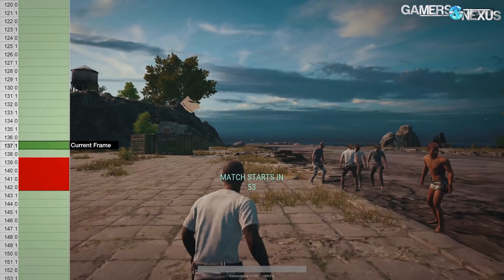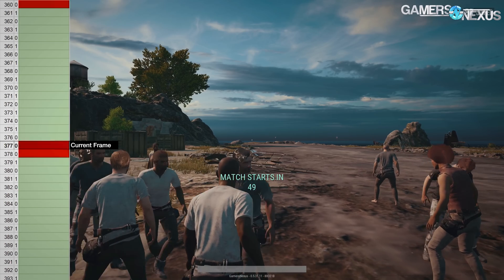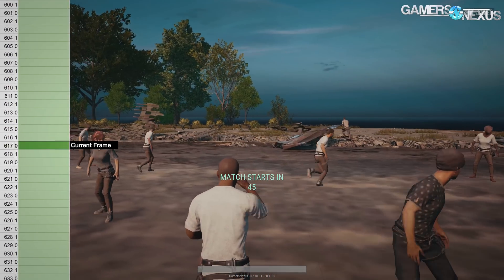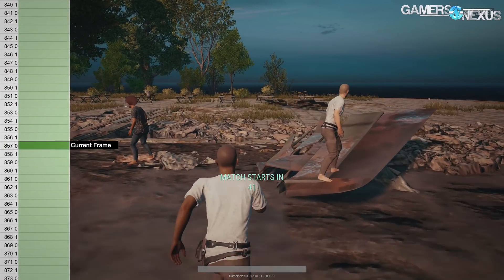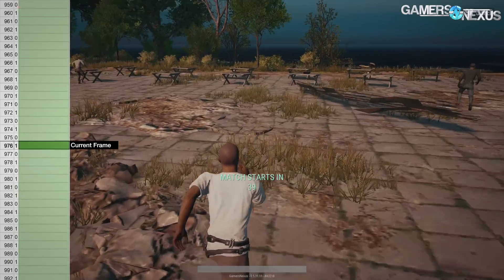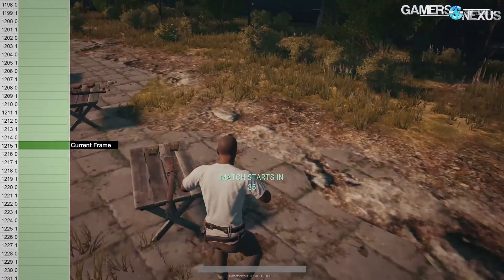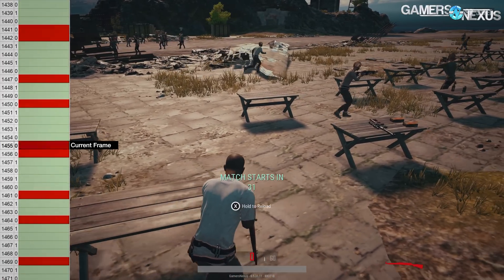Let's start out with some GN site news. We published a PUBG graphics analysis and frame rate benchmark for the Xbox One X. Even though this is a console, we think a lot of you would be interested in this because it specifically uses some new software that we developed for frame rate analysis that we can apply towards PC in the future.